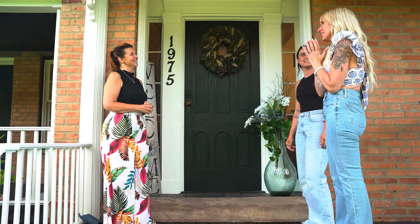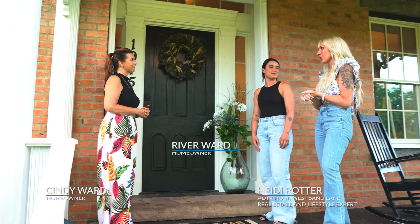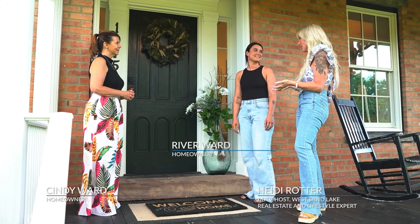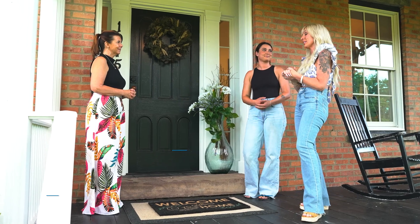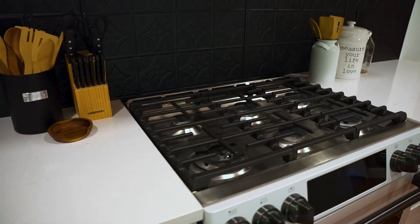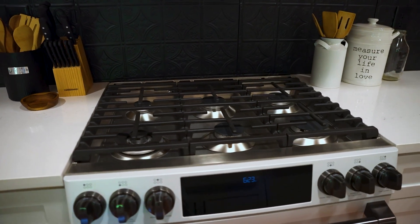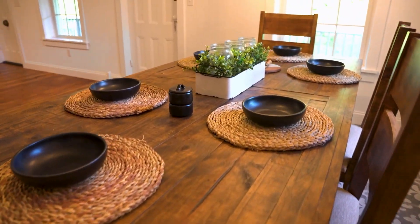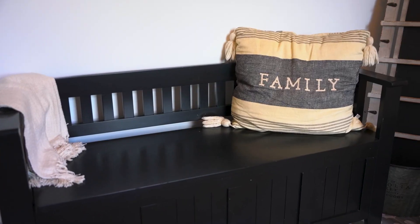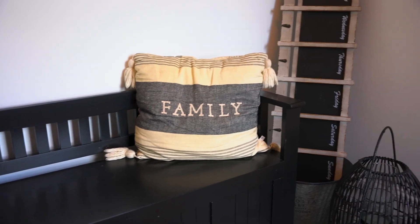Cindy and River, thank you so much for inviting me to tour your home that you renovated yourselves and listed. I can't wait to see the inside. Every room that I step into in here, I'm completely blown away with how gorgeous it is.